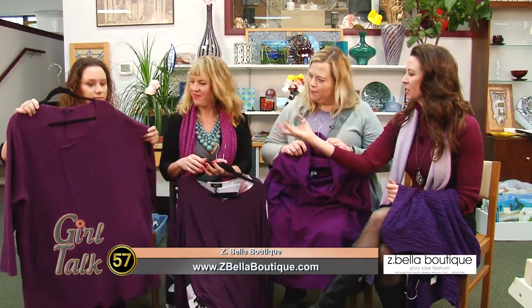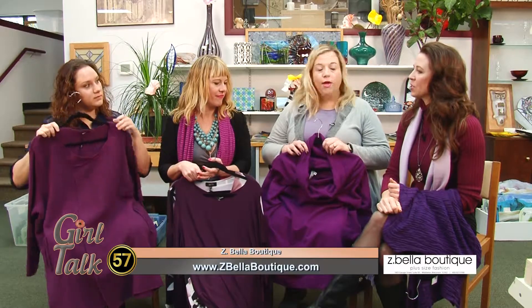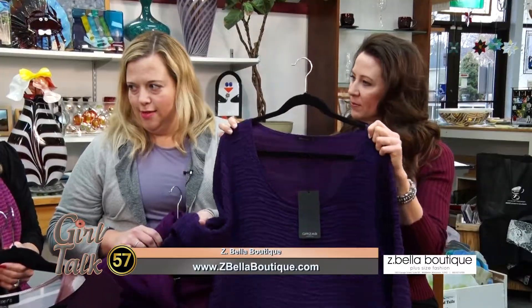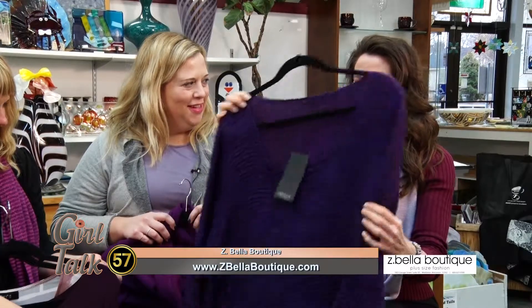I like the heathered look too — it gives it more texture and maybe more versatility with color matching. What kind of material is this? I love this one. It's a combination of silk and linen, and it's just got that unique texture to it. I think it's really going to turn heads. I can see that with some great bling.